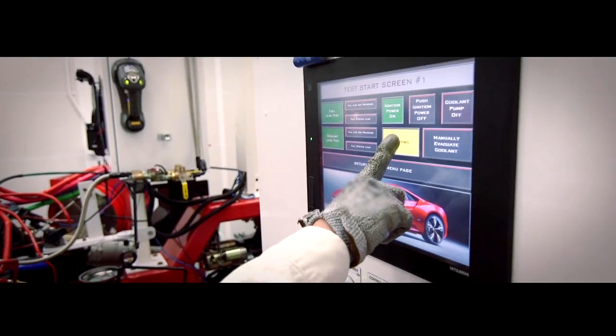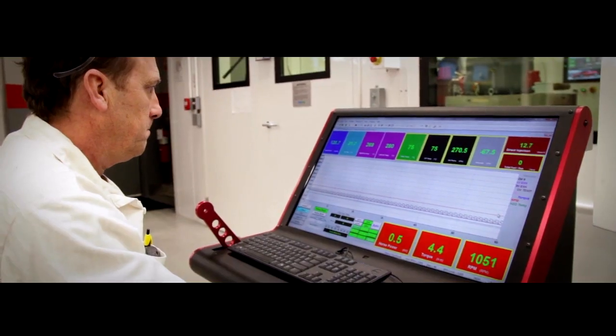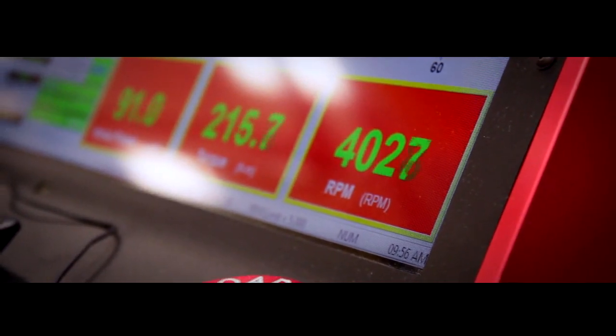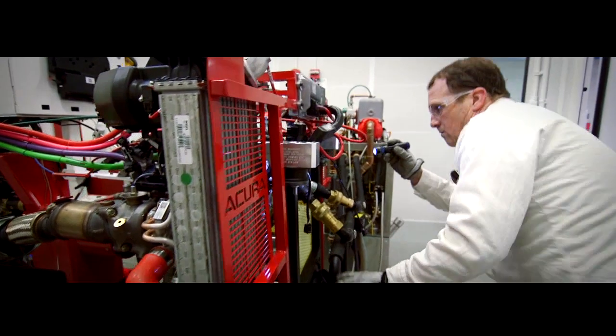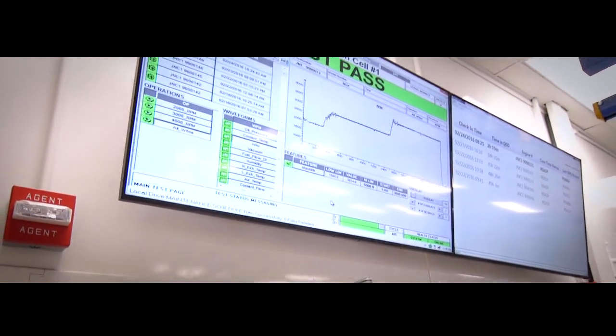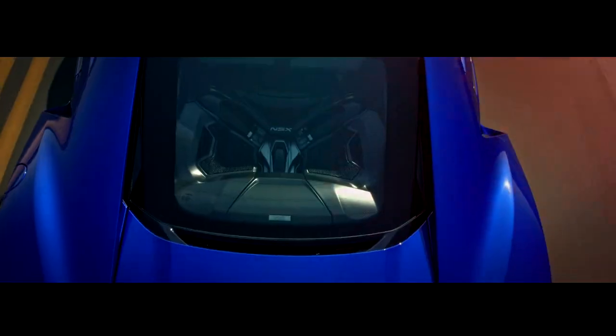We run it at 2,000 RPM for 5 minutes, 3,000 RPM for 20 minutes, and then 4,000 RPM for another 20 minutes. We collect all the data and ensure quality, so the customer can go to the lot, pick it up, and tear out of the driveway.